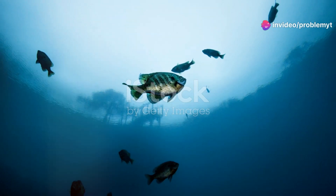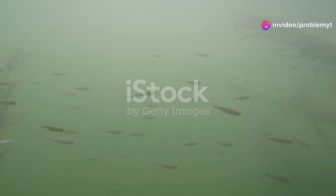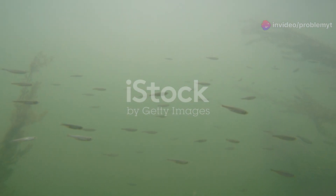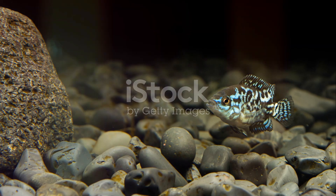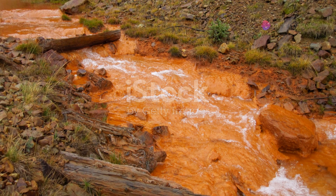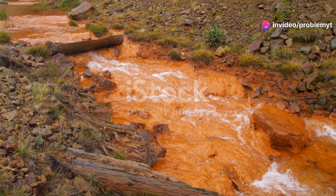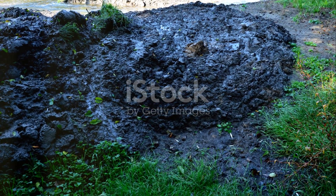Speaking of native treasures, we mustn't forget the bluegill bully. Unique to New Zealand, this small fish prefers fast-flowing streams and rivers. Despite their name, bluegill bullies are quite gentle and play a crucial role in the aquatic food web. However, they too face pressures from environmental changes and invasive species. Conservation efforts are crucial to protect these amazing species.